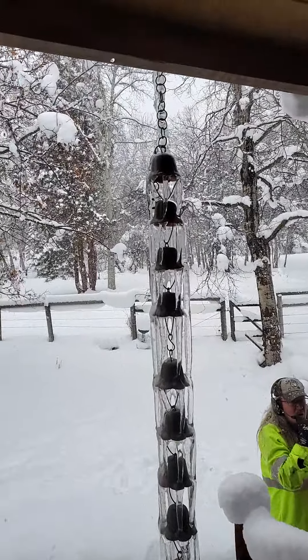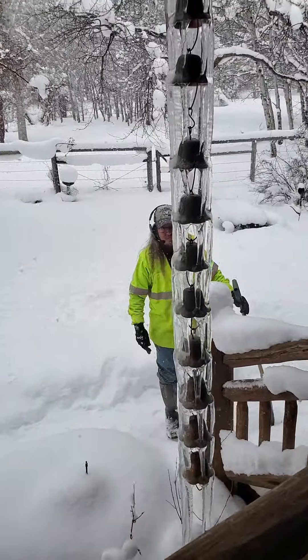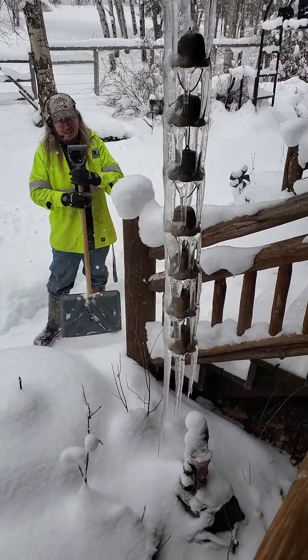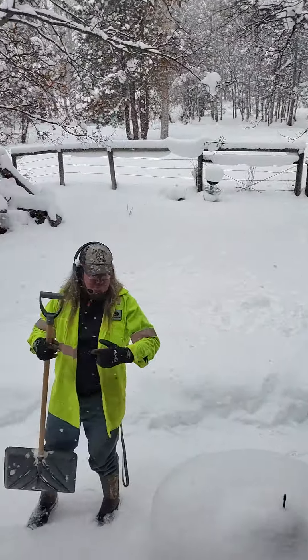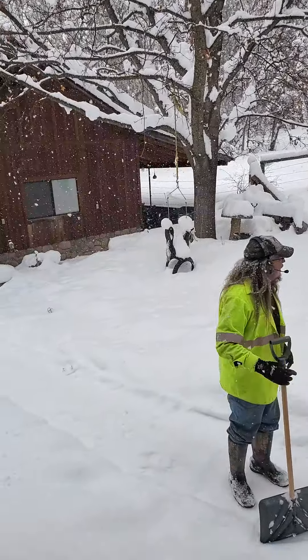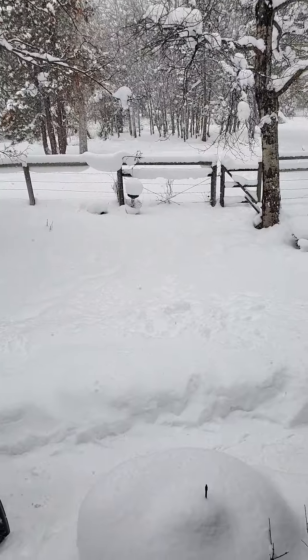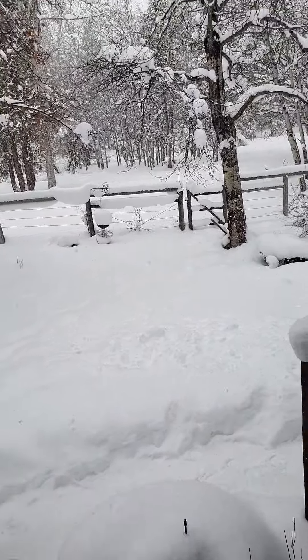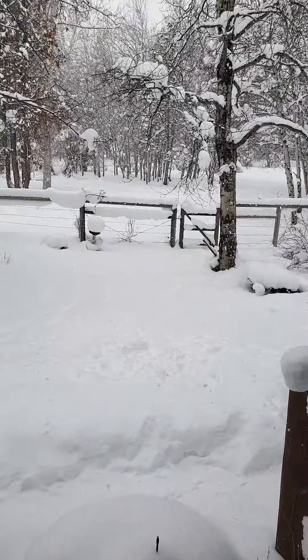Look at our bell wind chime, y'all. Probably our cable's okay for right now, but you might want to go ahead and clean it off if you can get back there. Can you even get back there?